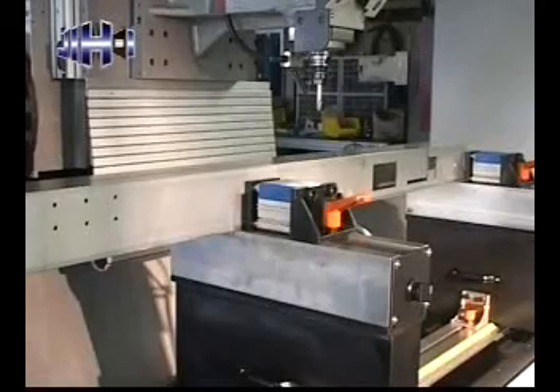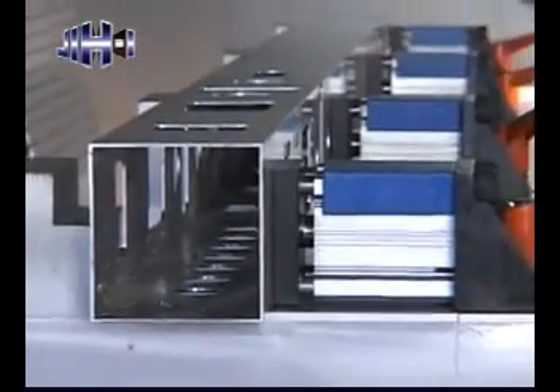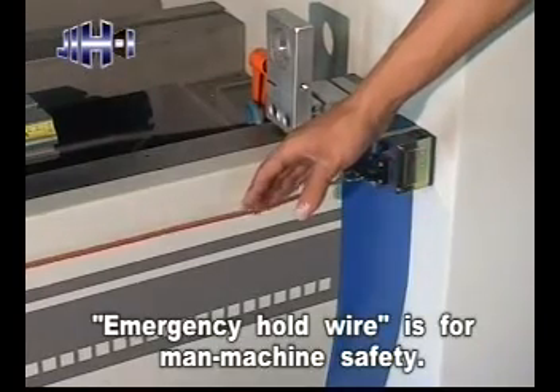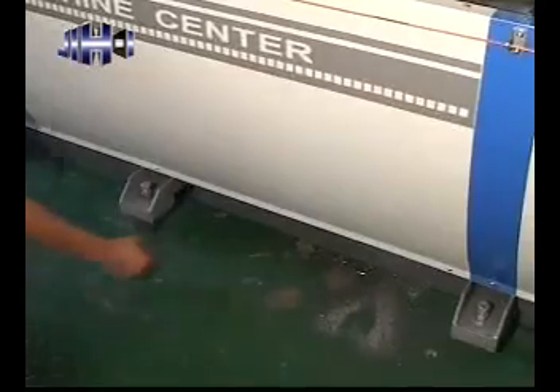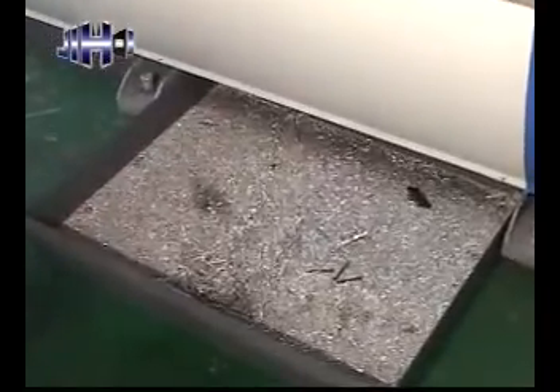Air clamps prevent work pieces from being deformed or damaged, ensuring stable working. An emergency hold wire is equipped at the front end of the machine for operator safety. Moveable chips are equipped at the bottom of the machine, providing convenient chip handling.